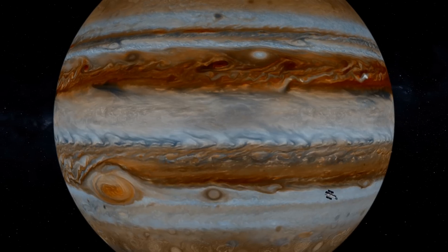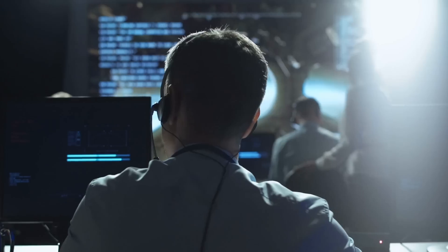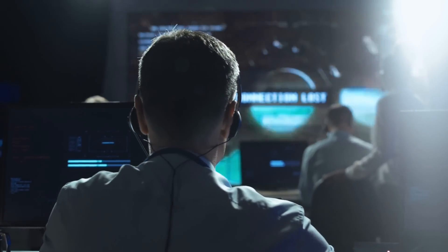In today's video, we will be showcasing the most impressive pictures of each member of the solar system, some of which have even shocked scientists. So without further ado, let us begin today's video.